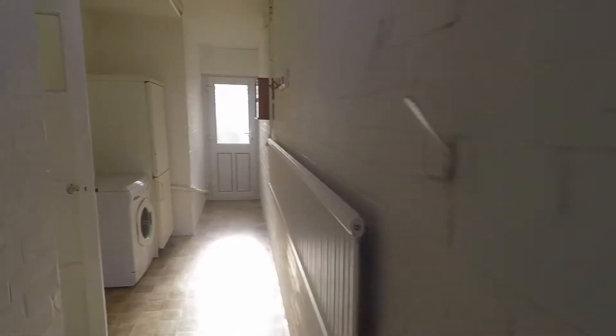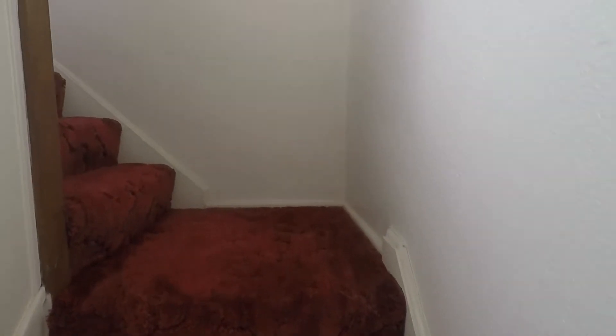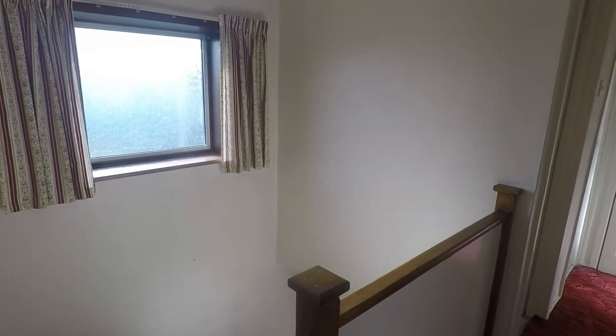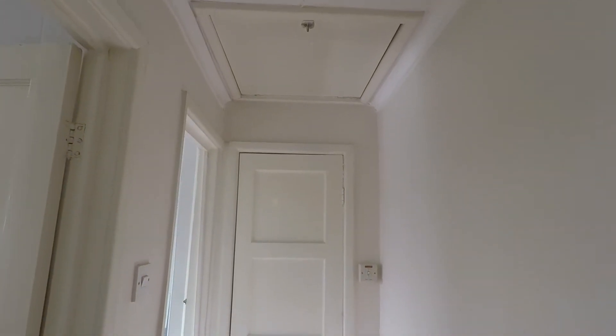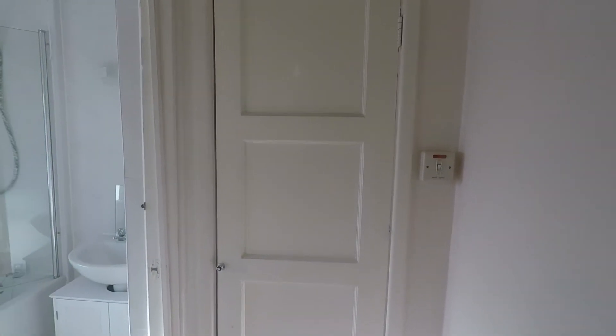Upstairs we have three bedrooms and the bathroom. In the landing space you have a window, so it's nice and bright. You also have access into the attic which is fully boarded with pull-down ladders, and there is power and lights up there as well. The water tank is situated in this cupboard.